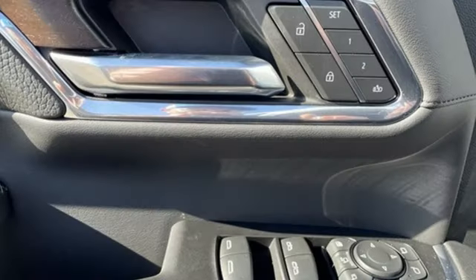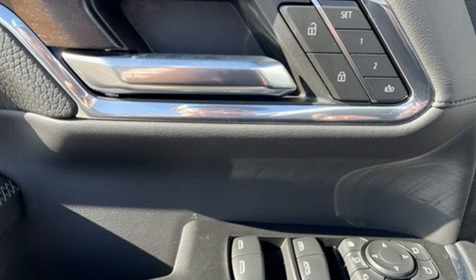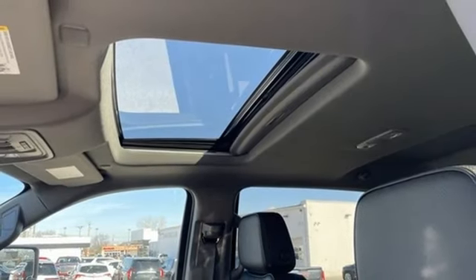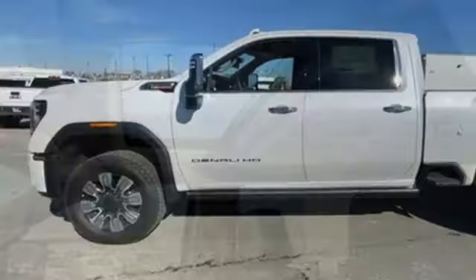Also included are memory exterior door mirror settings, AM-FM satellite radio, trailer brake controller, four-wheel drive, and heated and ventilated leather bucket seats.